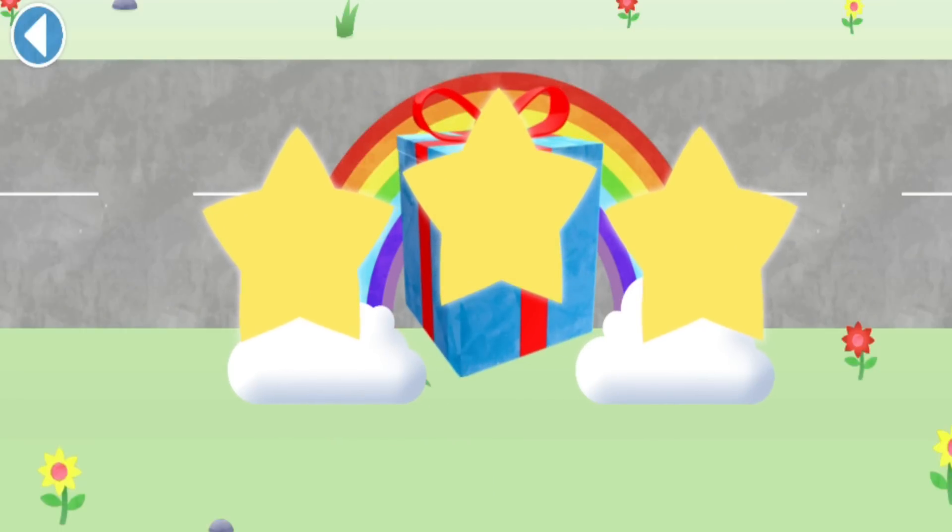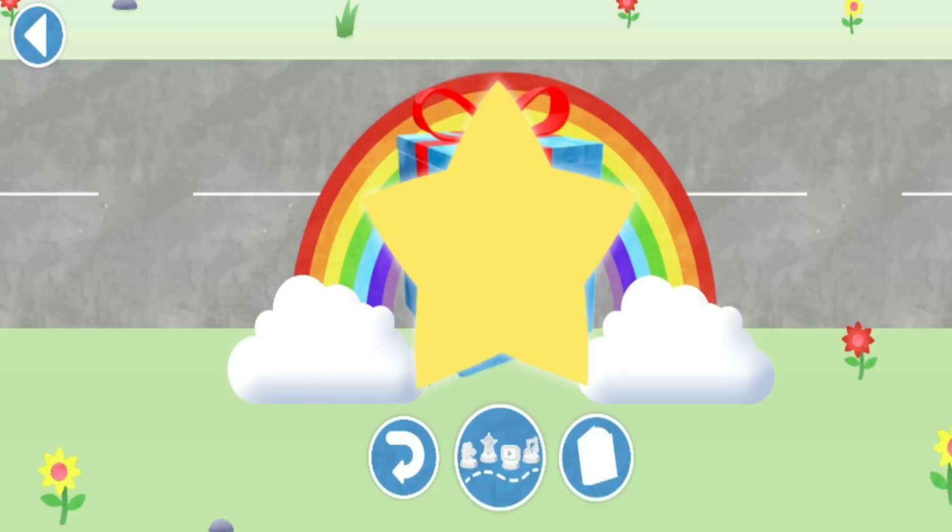You've unlocked a sticker! Which sticker will you choose? You can choose another sticker next time - try to collect them all! Well done! Play again to unlock another sticker!